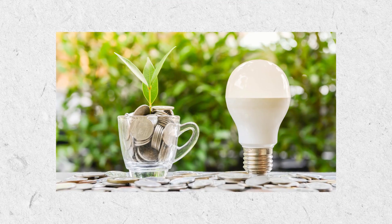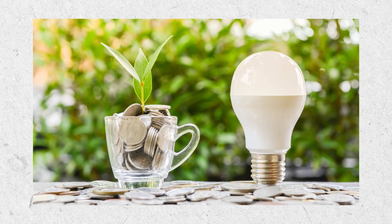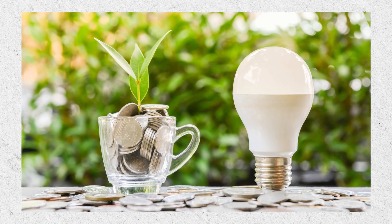LED bulbs are price-wise a bit more expensive than what halogens used to retail for. There is an upfront cost element, however, because LED bulbs last a lot longer and save you money on your energy bills, they will pay back eventually — whether that's nine or twelve months. From a net perspective you're no worse off, although you have that little bit more upfront cost.